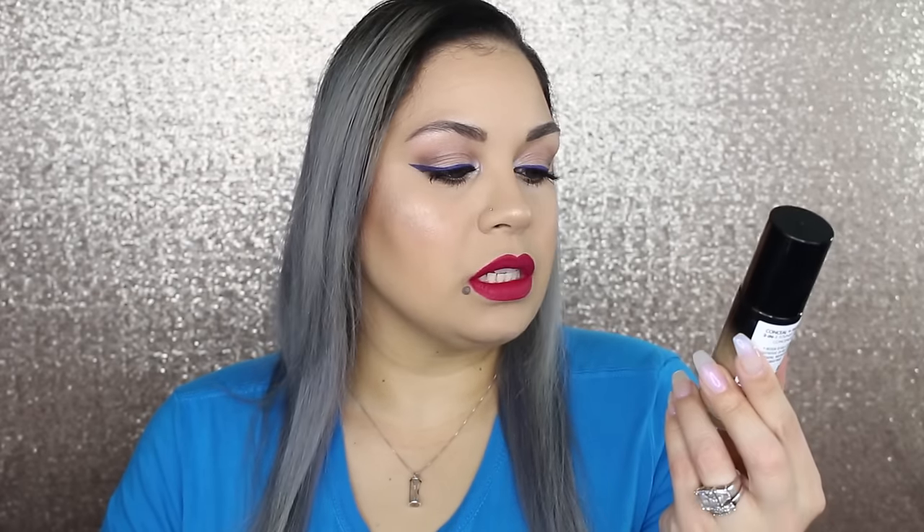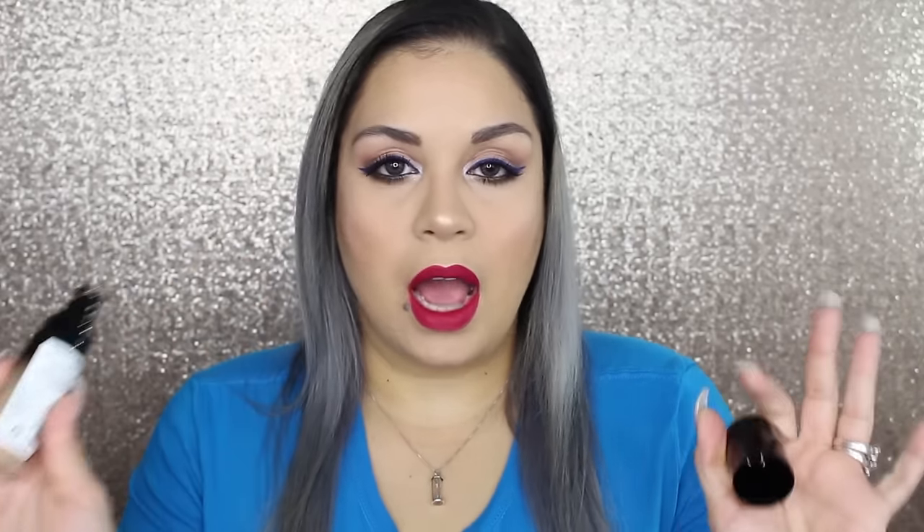Some of the stuff I picked up at CVS and the rest at Walmart. I picked up the Milani Conceal and Perfect two-in-one foundation and concealer. This is supposed to be a dupe for the Clinique one, and I'm glad I picked it up. I got it in shade 03 Light Beige — I swatched it at the store and it looked like my shade.